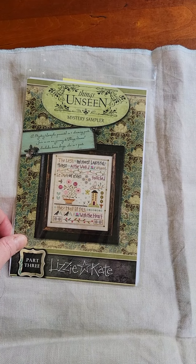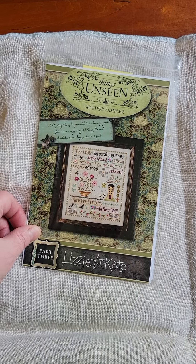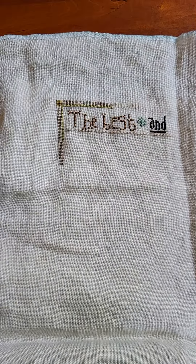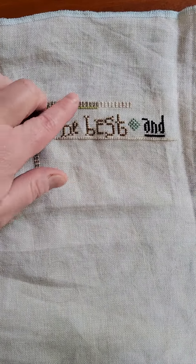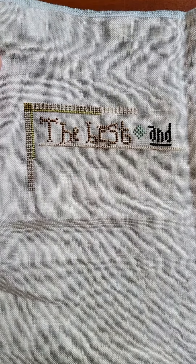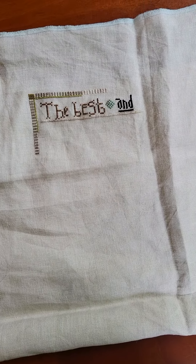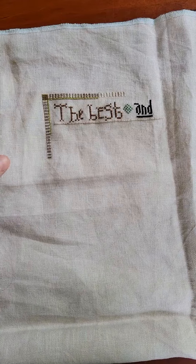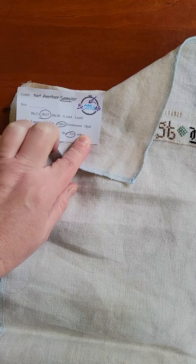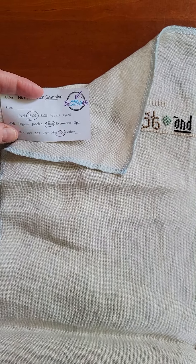I don't know when the next Flosstube will be, but hopefully we'll be back next May to do this all over again. Here's my progress from last night — pretty good! This was a solid couple hours of stitching. I love this border and I really like this fabric that I chose.